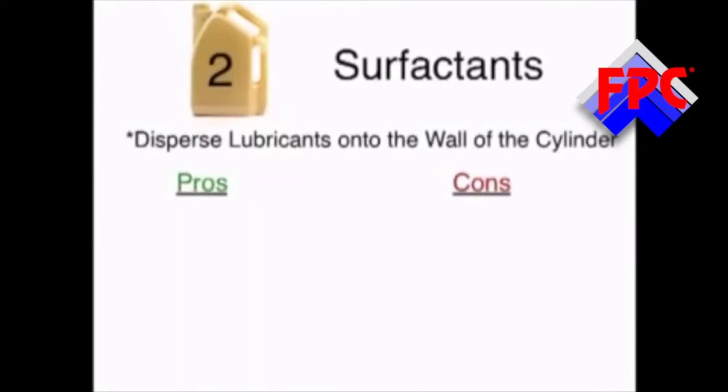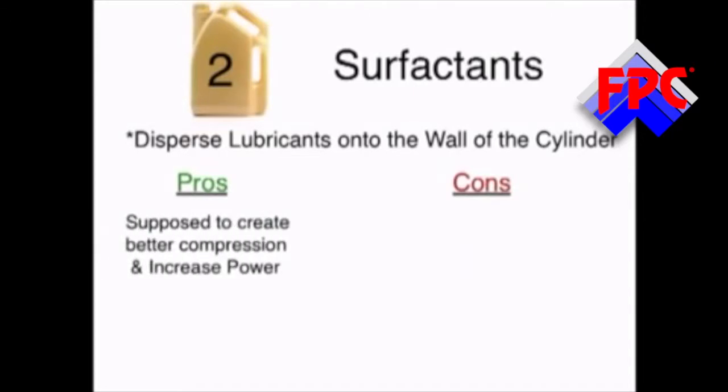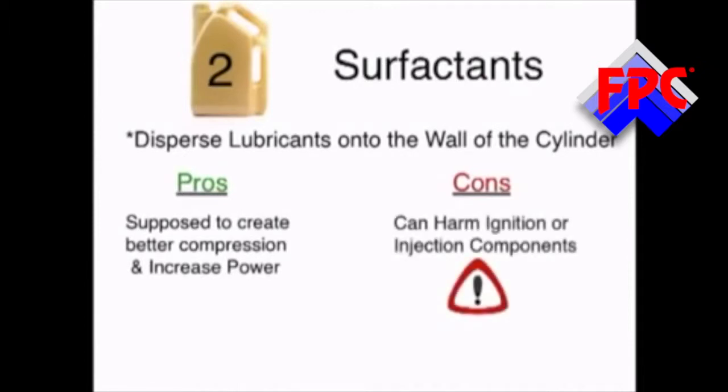Surfactants can actually increase compression in the engine by dispersing lubricants across the engine surfaces. Unfortunately, although this is supposed to create better compression and increase engine power, the surfactants actually become suspended on the ignition components and on the injection system. This often leads to fouling. Surfactants and cleaning solutions can also be very expensive.